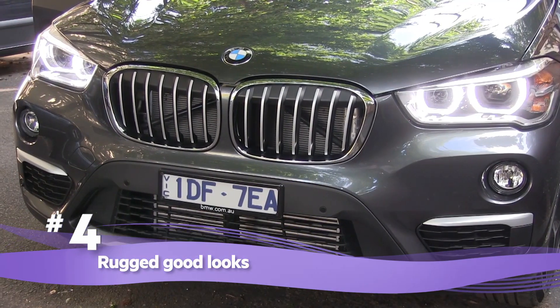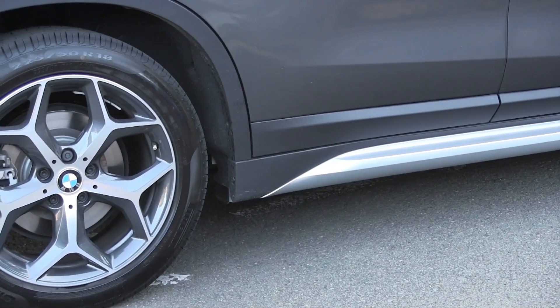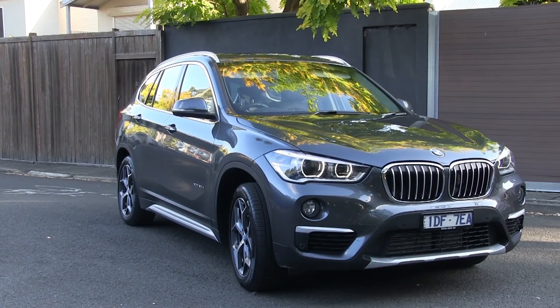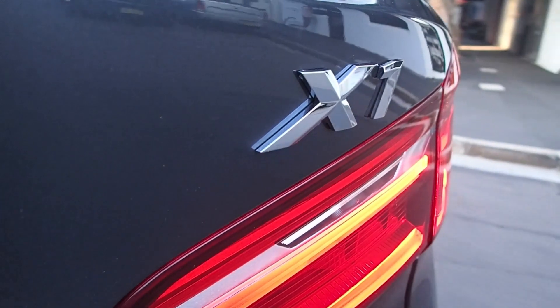Rugged Good Looks. Like all of BMW's SUVs, the X1 has rugged good looks. This new generation was designed by Australian Calvin Luck, and brings with it even sharper lines, sleeker headlights, and a bolder grille. Your neighbours will also never know it's actually one of the most affordable BMWs you can put in your driveway.